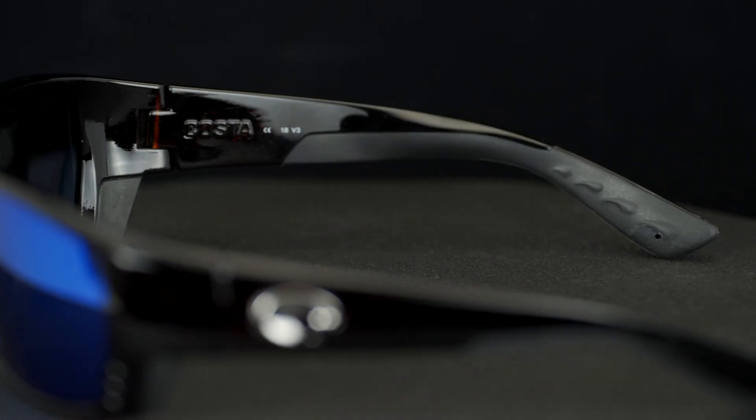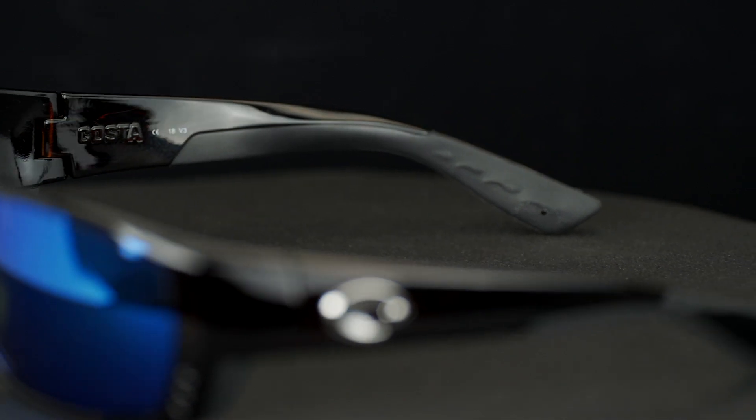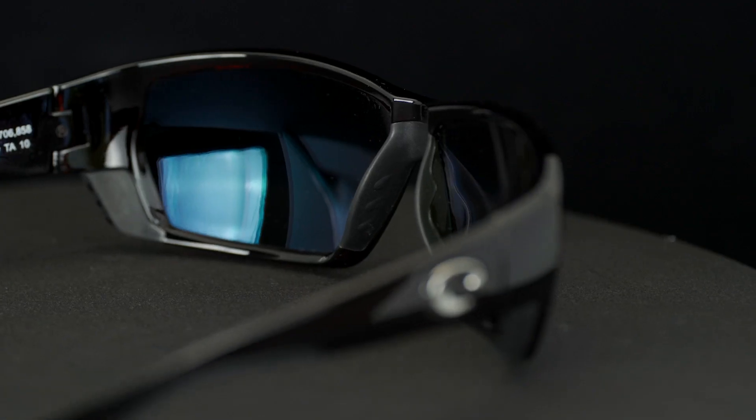The Tuna Alley is from the Core Collection. It's made out of a TR90 super durable nylon frame. It's a full eight-base wraparound. It's got a lot of hydrolite — hydrolite is this rubberized material — it's all over the temple and all over the nose.